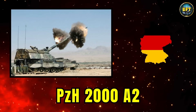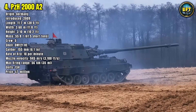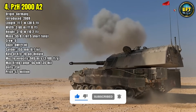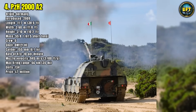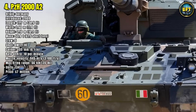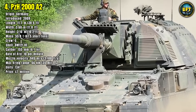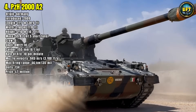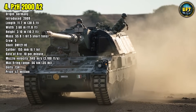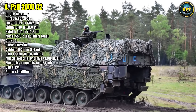Number 4: PZH-2000A-2. One of the most advanced self-propelled howitzers in the world, the Panzerhaubitze 2000A-2 is the pride of German artillery. Introduced in 2009, it features a fully automatic 155-millimeter gun system capable of firing 10 rounds per minute. With a maximum range of 56 kilometers using extended-range ammunition and a muzzle velocity of 945 meters per second, the PZH-2000 delivers unmatched fire support. Weighing 55.8 tons, it is heavily armored and designed to withstand counter-battery fire. Operated by a crew of five, it includes advanced targeting and navigation systems, allowing for quick deployment and accurate fire missions. Germany currently operates 134 of these systems.